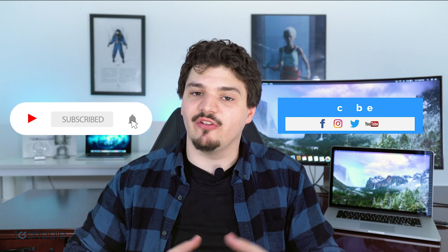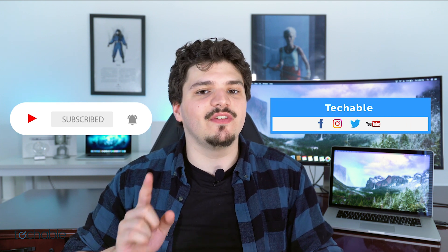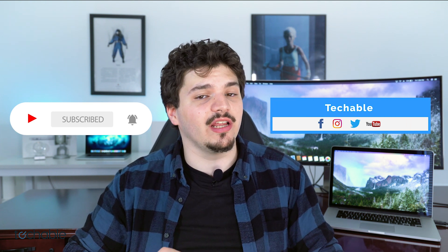Before we get to number one, make sure you're subscribed to our YouTube channel, follow us on social media, and leave a comment on this or any of our other videos to be automatically entered into a chance to win an iPad mini.